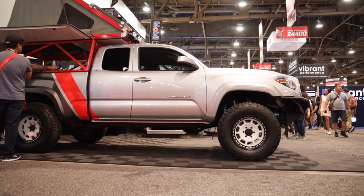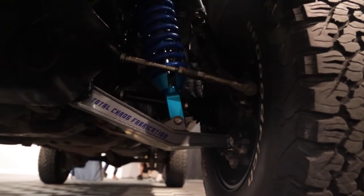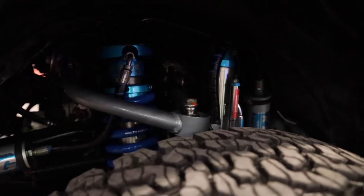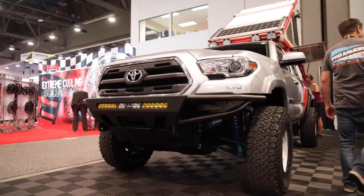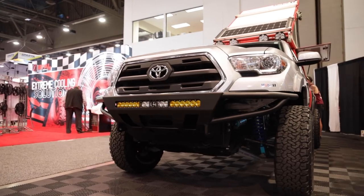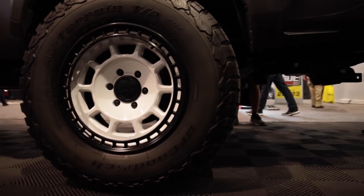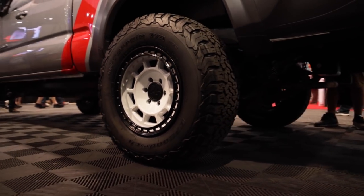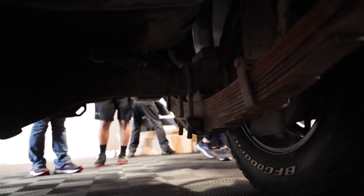Let's start up in the front. This is a 2018 SR5 Tacoma. It's got a Total Chaos plus-two long travel kit, so it's got King coilovers, bypasses — everything dialed up front. Running the C4 Fabrication front bumper, Baja Designs light bar in the bumper, 1552 wheels, and 34/1050 R17 BFG KO2s.